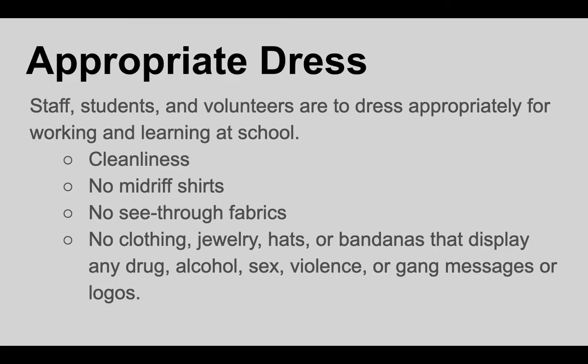A reminder about dress code: it's really important that our volunteers dress appropriately for working and learning at school. Cleanliness is important — no midriff shirts, no see-through fabrics, and nothing that displays any drug, alcohol, sex, violence, or gang messages on your clothing.